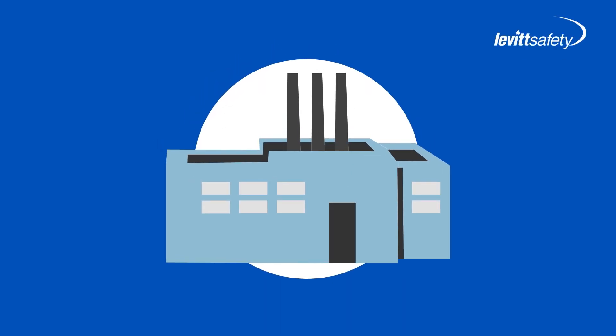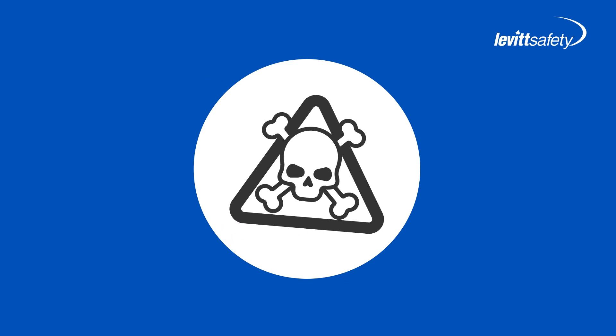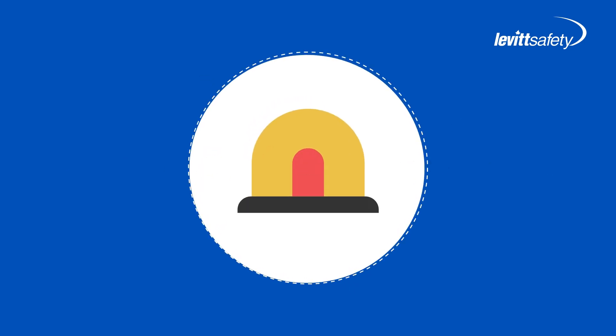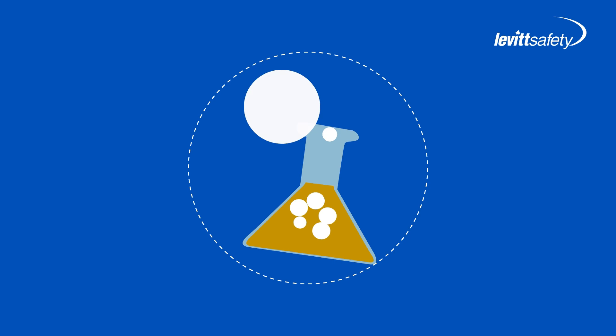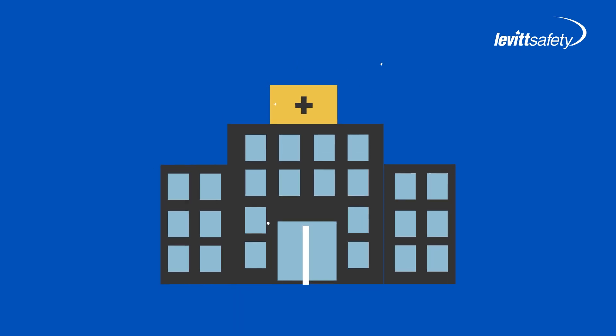Are there chemicals in your workplace? There usually are, so you might want to listen to this. No matter how hard we try, workplace accidents still happen from time to time. And even though chemical splashes in the workplace are usually rare events, their outcomes can be devastating.